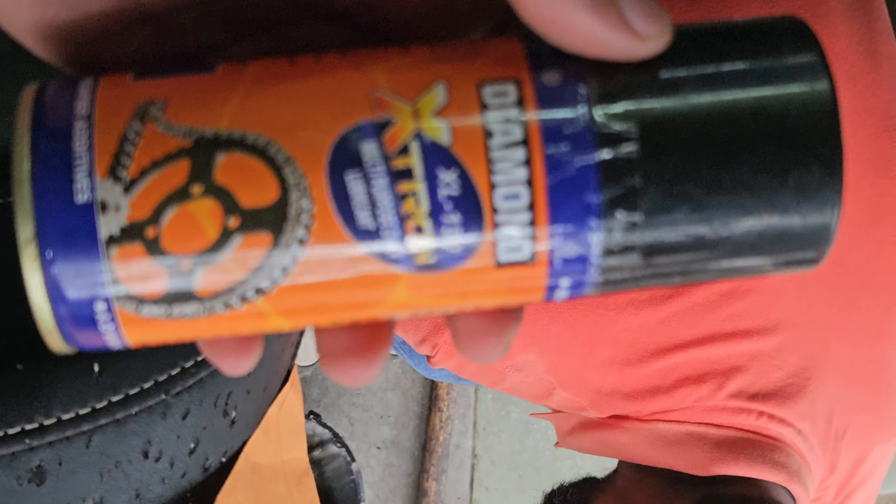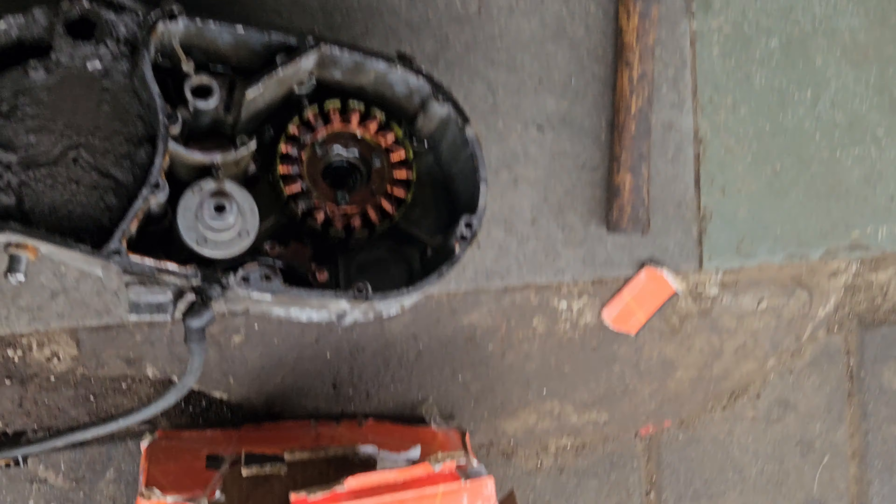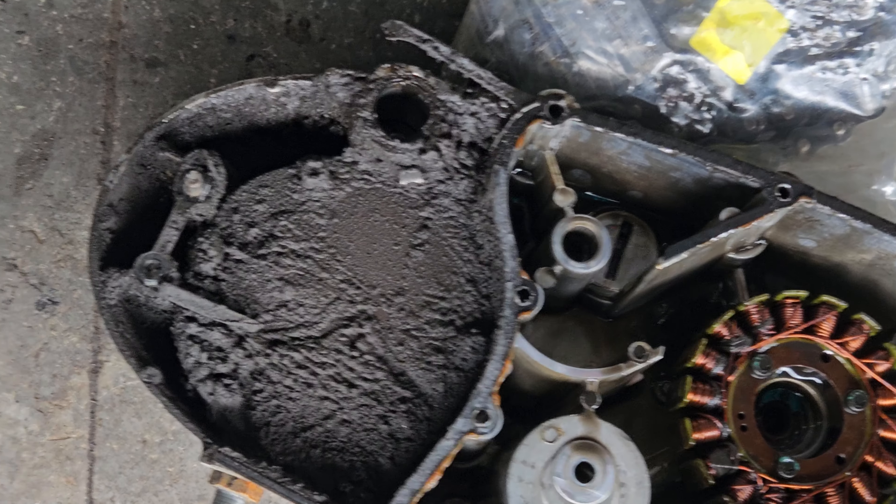Multi-purpose chain lubricant — the main concern is to clean it properly.